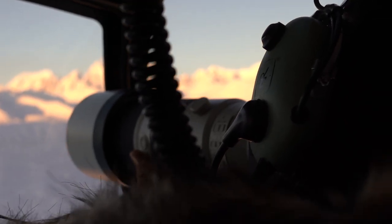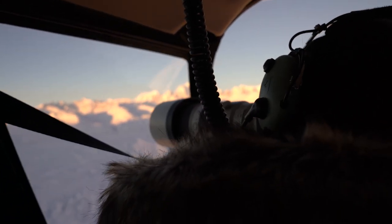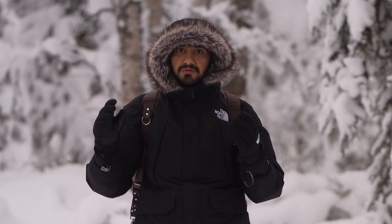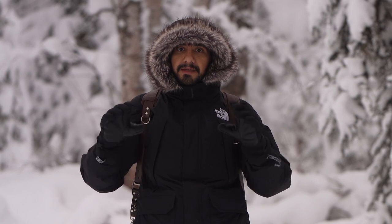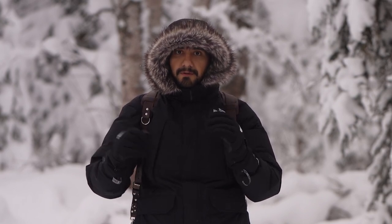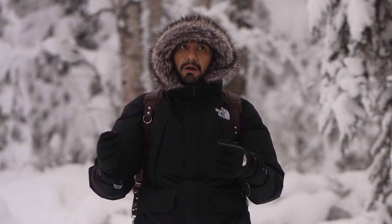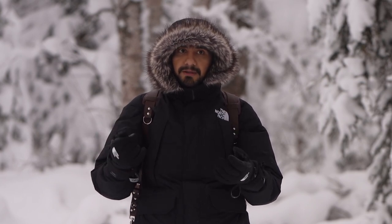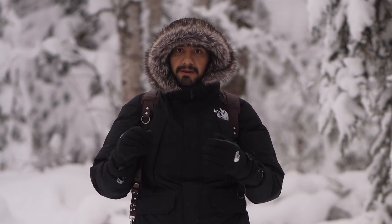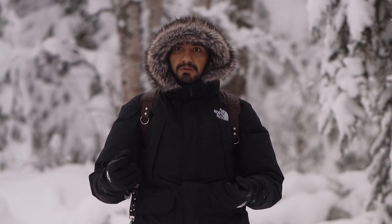Another good tip I can give you is to pack several batteries, because when you're in cold places like this one — I'm right now at minus 20 Fahrenheit, which is approximately minus 28 Celsius — batteries drain really fast. It's important that you have several batteries; of course that will depend on how much you'll be shooting, whether video or photos, but in general it's important to pack enough so you won't be in the middle of a beautiful capture without battery.